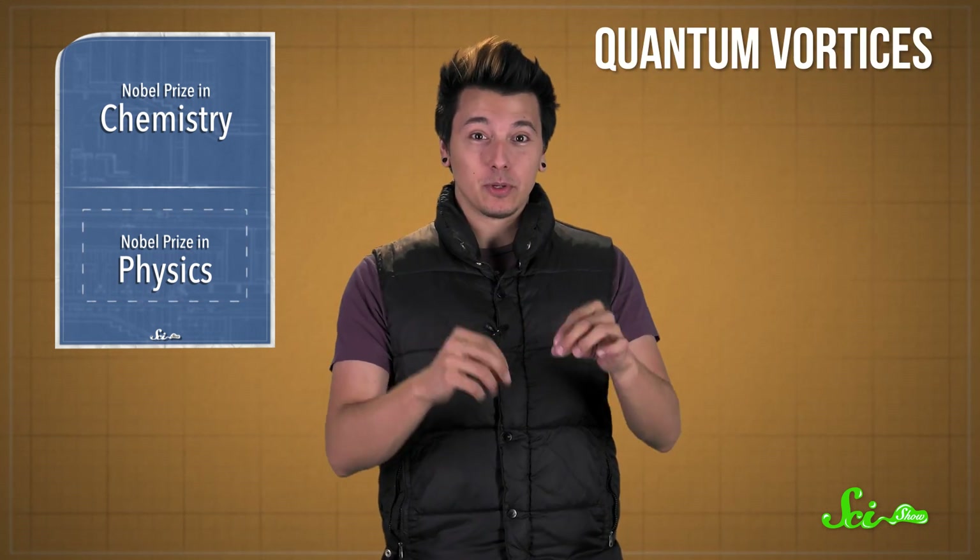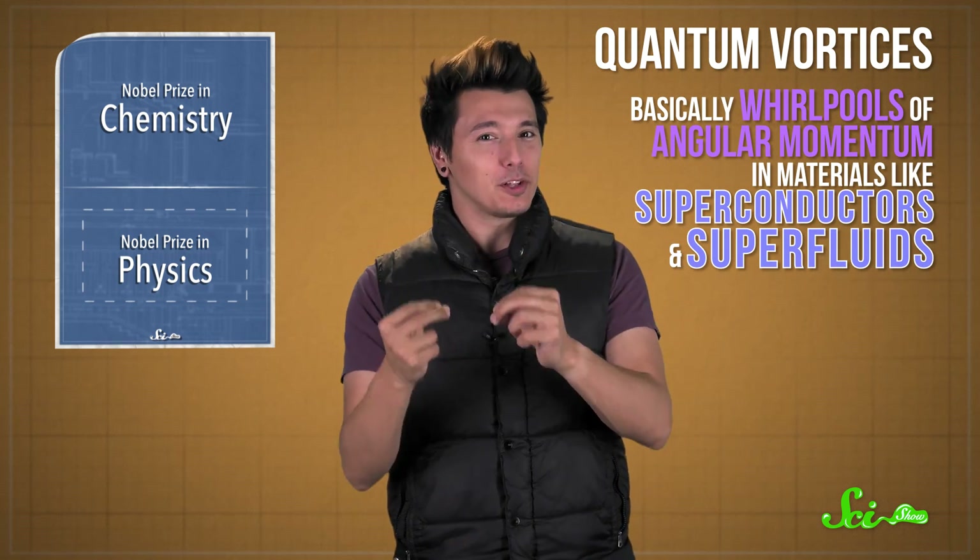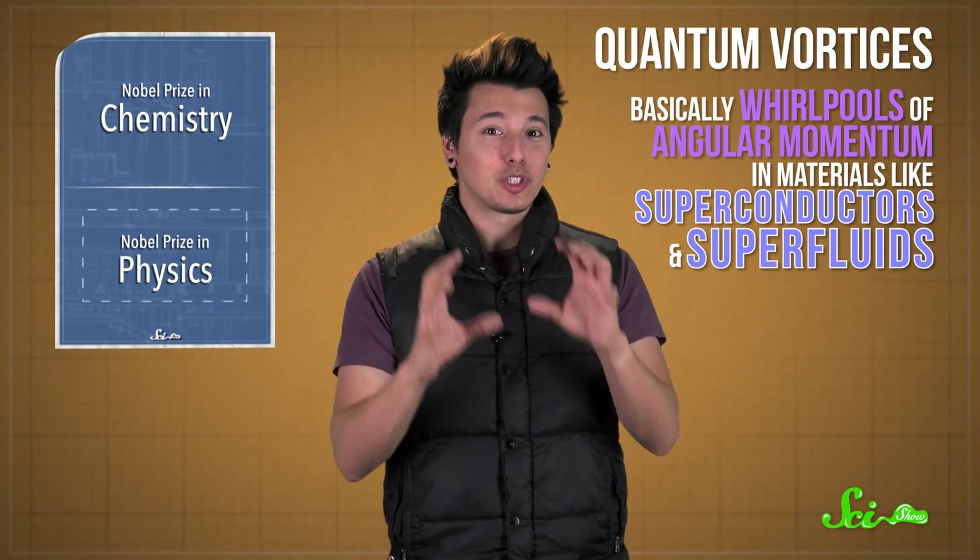Quantum effects can be seen throughout whole materials. Take quantum vortices, which are basically whirlpools of angular momentum in materials like superconductors and superfluids, giving them strange properties. It turns out quantum vortices are also involved in an entirely new topological phase transition discovered by these two physicists.